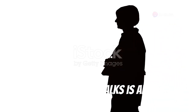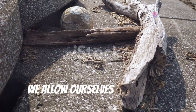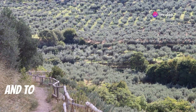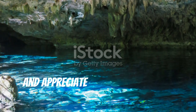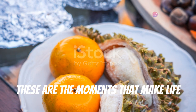Taking leisurely walks is another beautiful way to embrace slow living. Instead of rushing from point A to point B, we allow ourselves to meander, to notice the details we often miss, and to connect with the world around us. Listen to the birds singing, feel the breeze on your face, and appreciate the beauty of your surroundings. These are the moments that make life worth living.